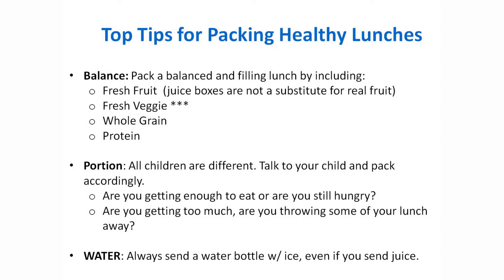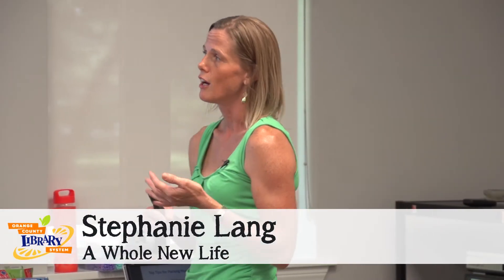Fresh fruit and a fresh veggie — you also want to make sure you put in some kind of whole grain, whether it's a sandwich, crackers, or pretzels. Those are really going to stick with them throughout the day. And then same thing with protein, whether using a nut butter like a peanut butter sandwich, or boiled eggs, which are a great idea for protein.